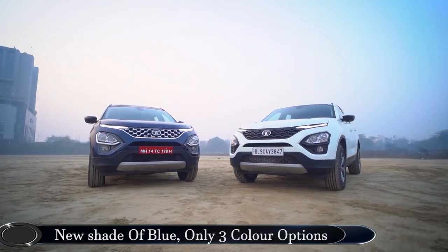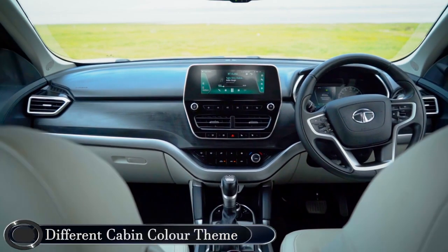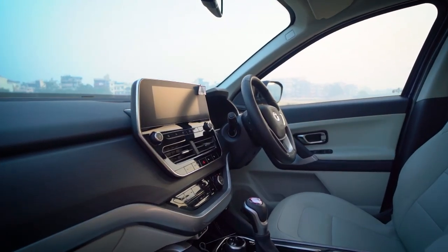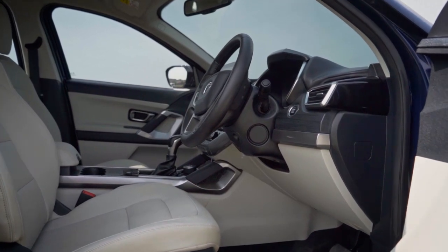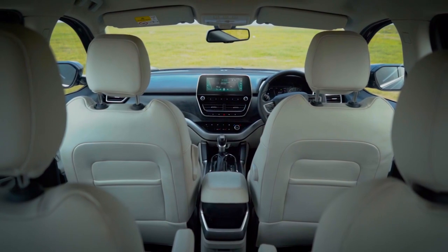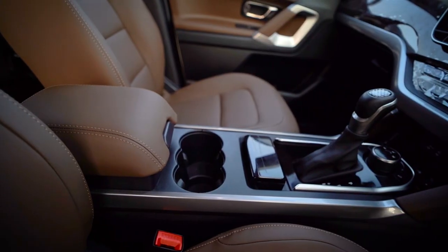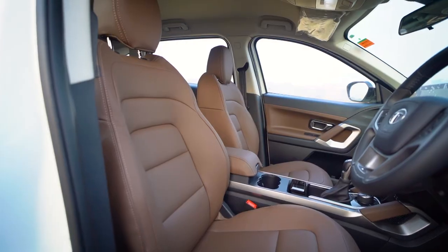Harrier has more colour options than the Safari, which is three as of now. We had first seen the Safari at the Auto Expo — it was called the Gravitias at that time, and before that it was called the Buzzard. On the inside, the colour combination for the Safari is completely different compared to the Harrier. The Harrier has a darker theme, but this one has a lighter theme with a dual-tone darker upper while the seats and other parts are finished in a lighter shade. This will be difficult to maintain in a typical Indian environment, but it gives you a greater sense of airiness on the inside. These lighter shades for the seat and door trims definitely make the interiors feel more airy compared to the Harrier, which has a much darker shade throughout.